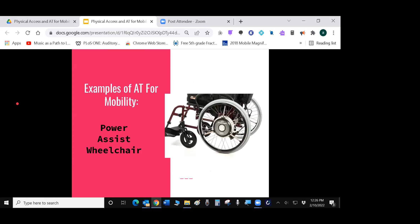Power-assist wheelchairs are a little bit in between a manual wheelchair and a power wheelchair, and they're less expensive than a full power wheelchair. They're good for someone who can push the wheels somewhat but may lack the strength or endurance for longer hills or distances. A power assist can help out when they get tired or encounter a steep incline.